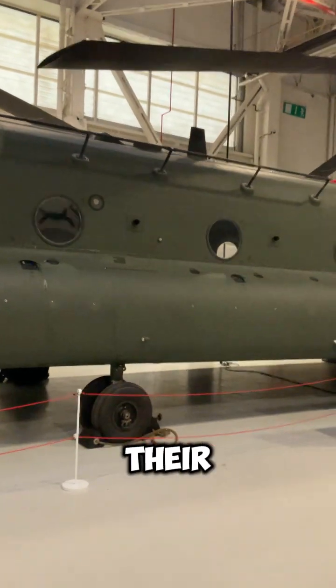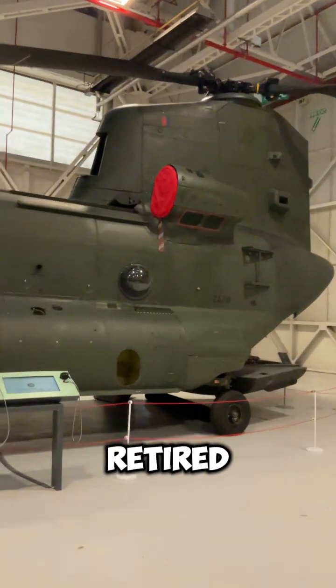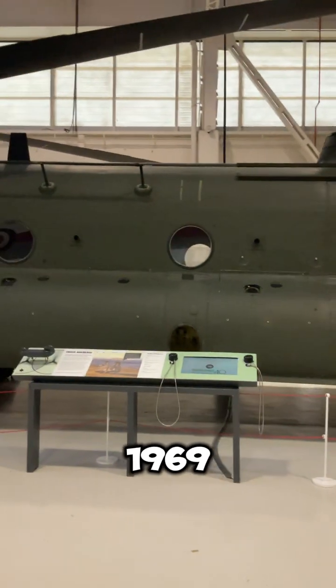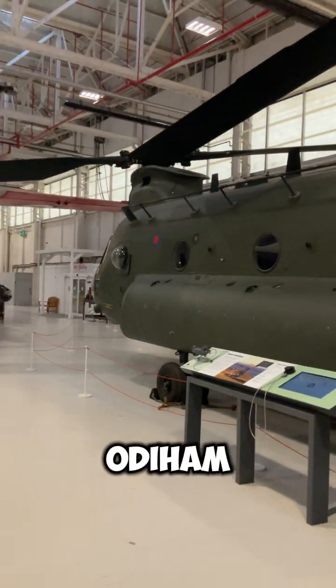The British actually had their own twin rotor helicopter called the Bristol Belvedere, however they didn't develop theirs any further and retired it from service in 1969. The Royal Air Force actually operates the American-built Chinook from RAF Odiham in Hampshire.